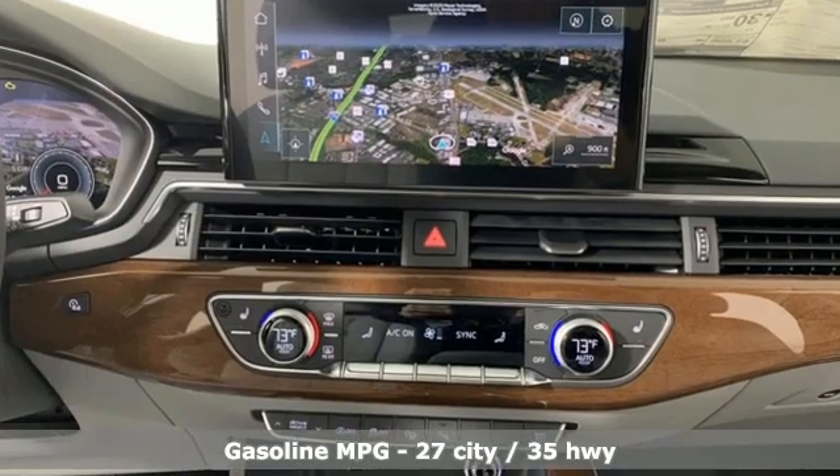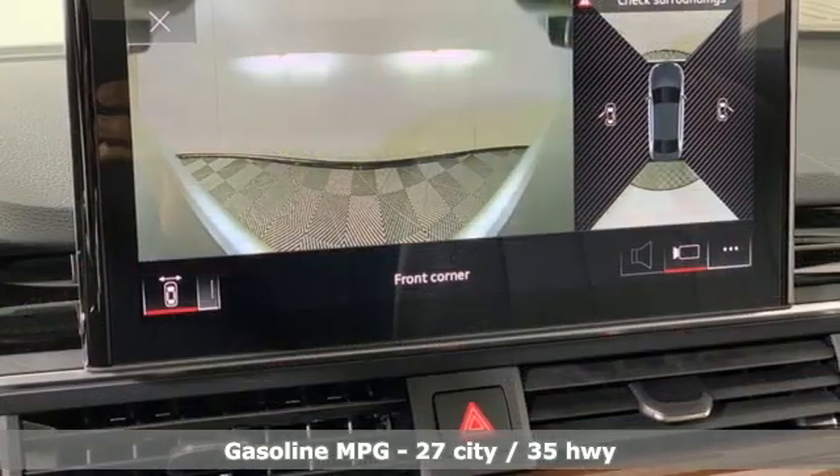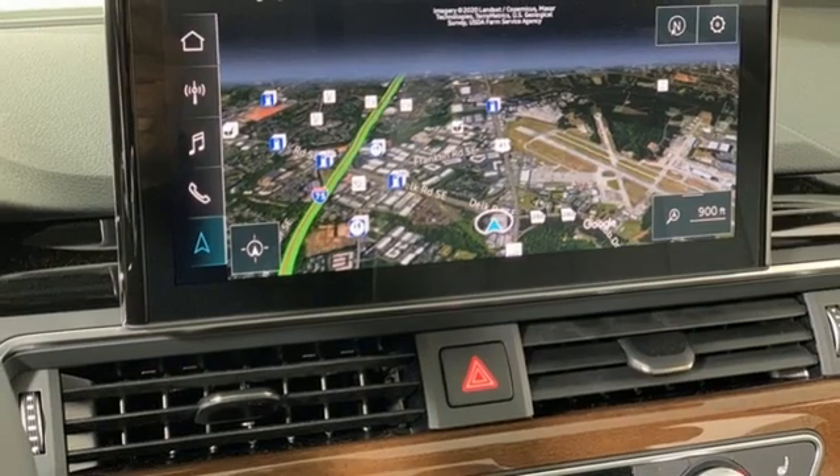Integrated navigation system, front heated leather bucket seats, Wi-Fi hotspot, hands-free liftgate, intercooled turbo inline four-cylinder engine.